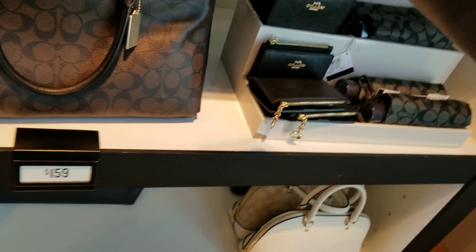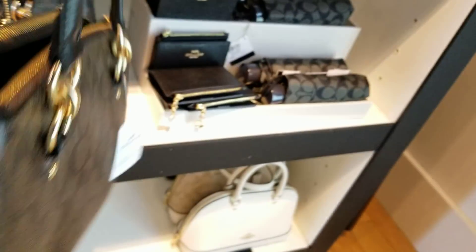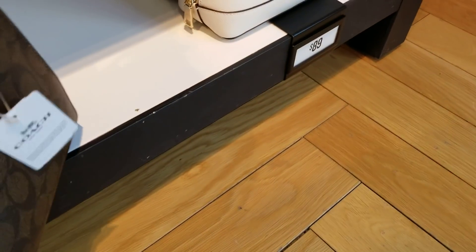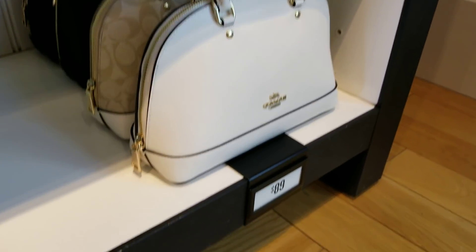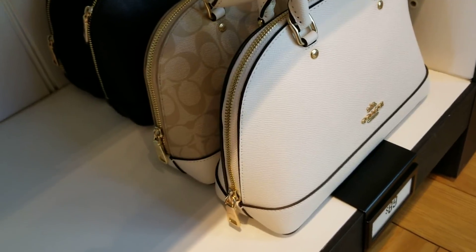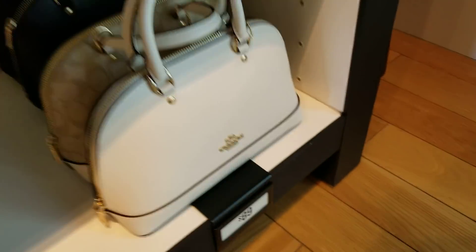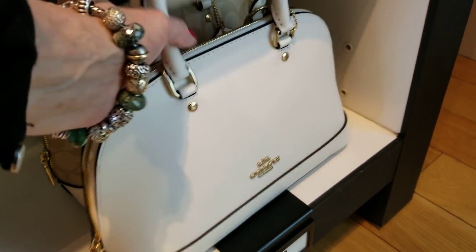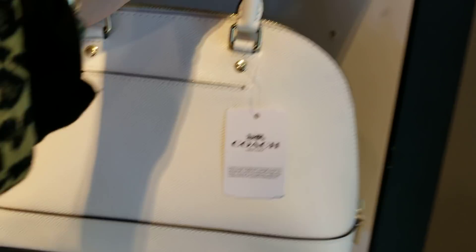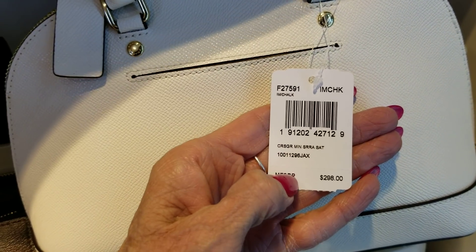I'm going to find the tag. There's something I'm interested in — this is the Etta Carriol. Actually, that's the Sierra, the mini Sierra satchel, and that today is $89.